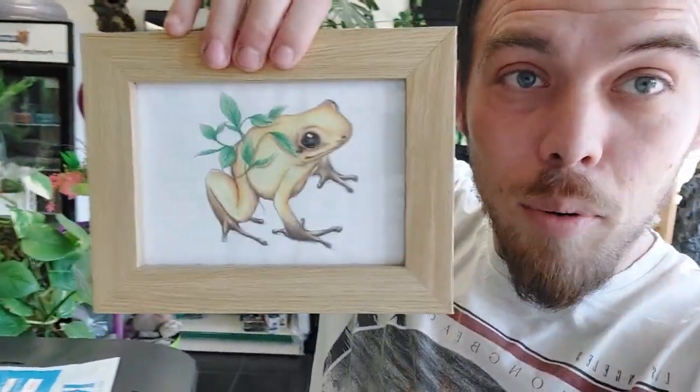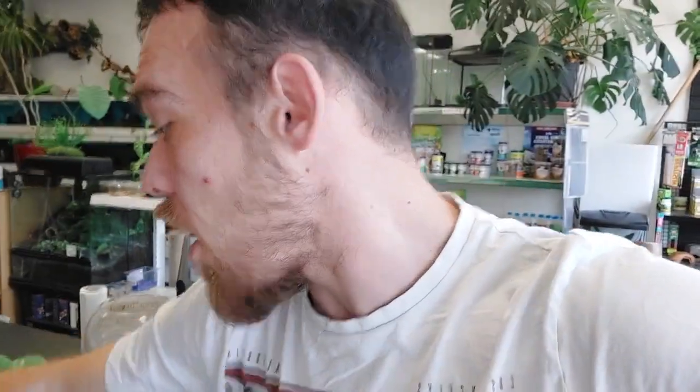Hello everybody, Alex here at Snake On Exotics and it's feeding day. We've got the lovely Laura here to help me today — she's going to be going around and feeding most of the animals. She's also doing a little bit of her artwork, planning on maybe doing some custom drawings because she's really good.